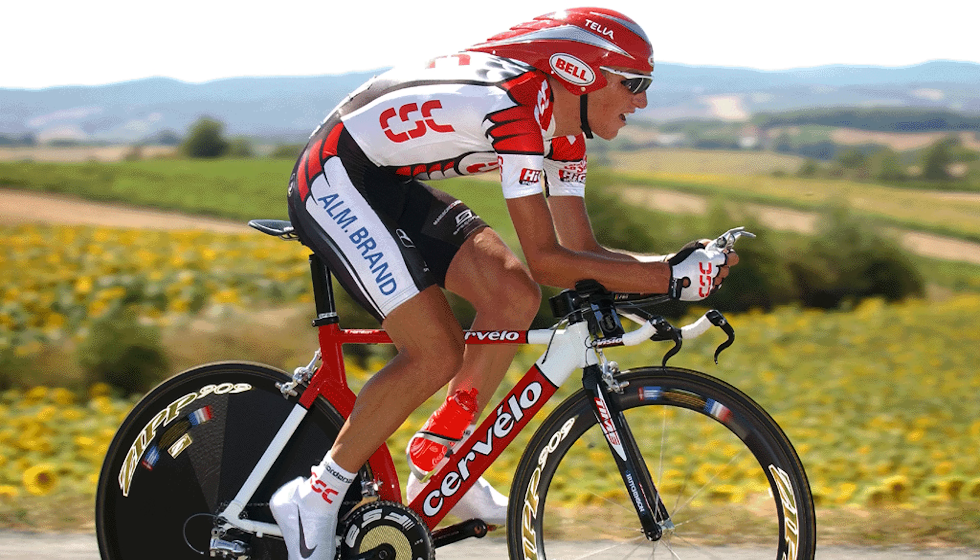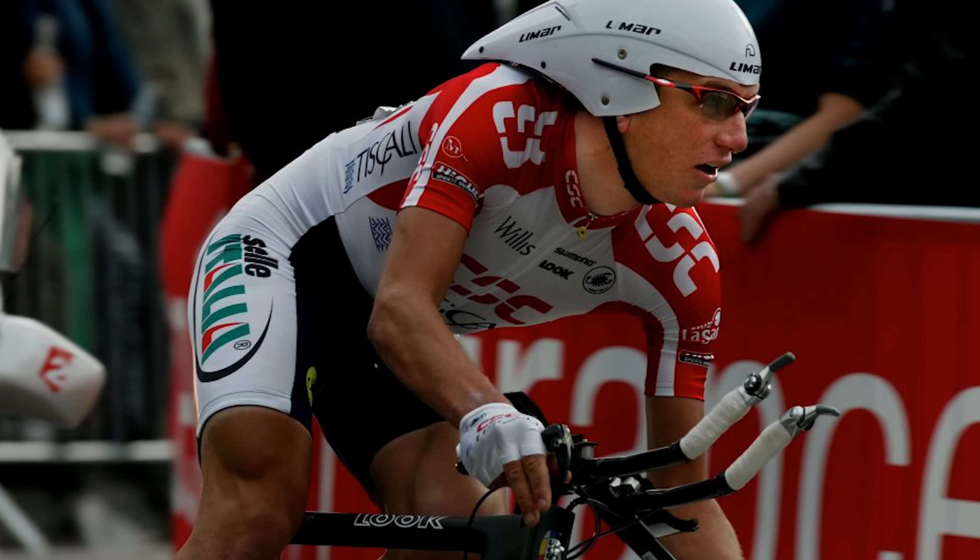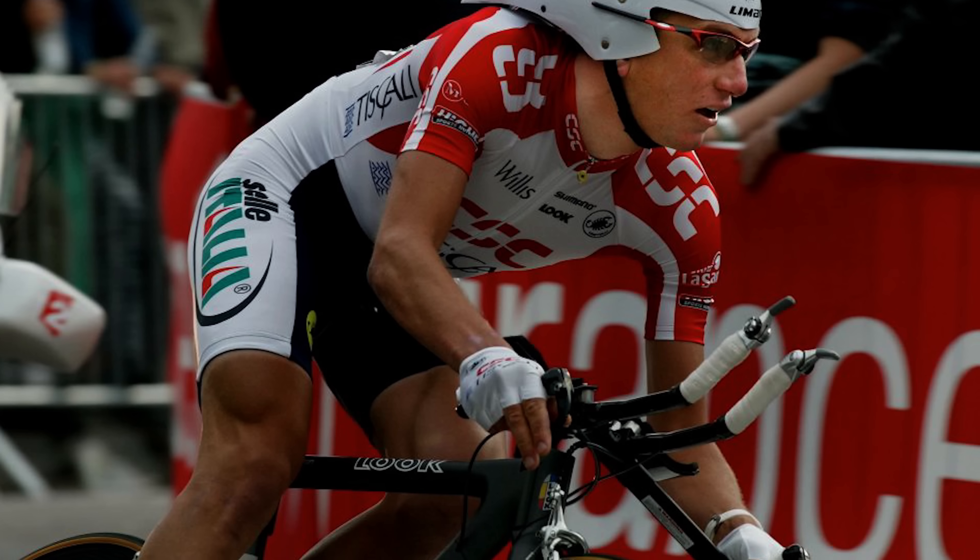Do you remember the 2003 Tour de France? Tyler Hamilton — where he ground his teeth down because after stage one he crashed, broke his collarbone, and finished the tour. A lot of that was down to FSA supplying him with the very first ever compact chainset that the professional peloton saw. So yeah, they've got a bit of history with innovation.